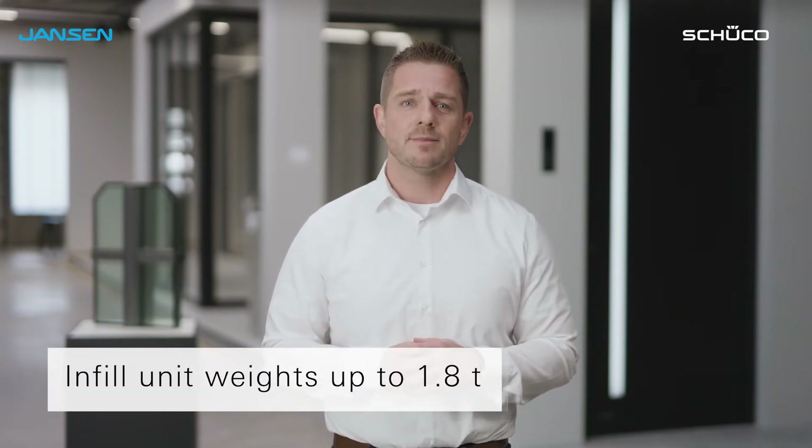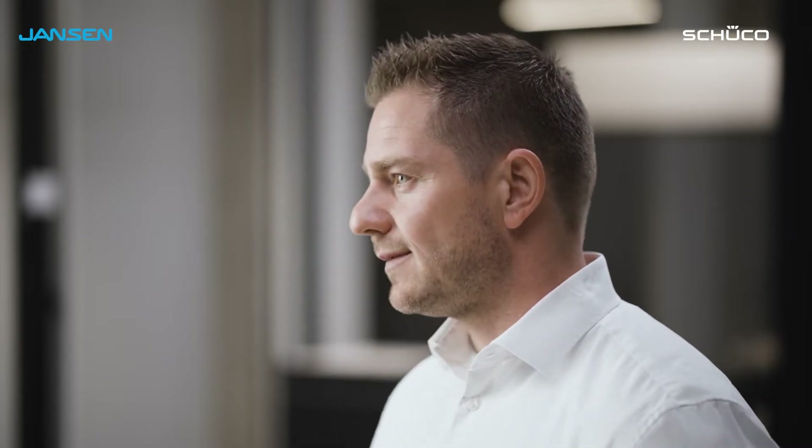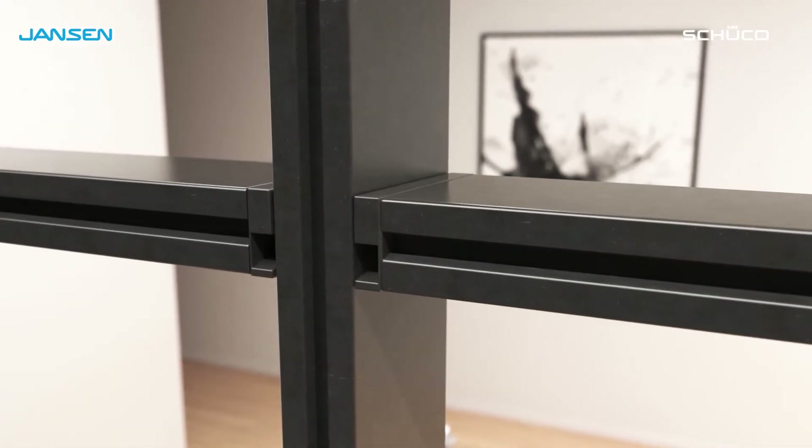Infill unit weights of up to 1.8 tons can be incorporated. The mullion transom connection can be visibly welded, but also pushed or clipped in — for example, with a heavy-duty T-cleat.